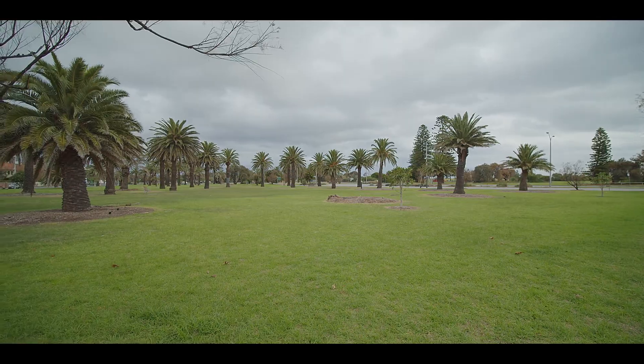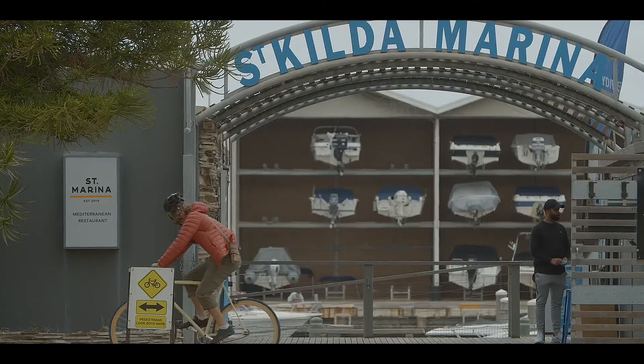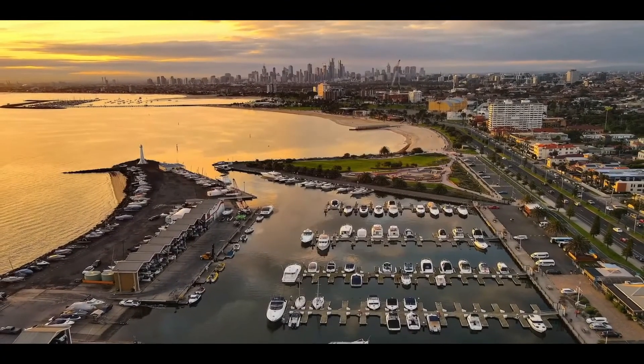And what a location — sitting on the doorstep of the beach with a park at the end of your street, Elwood Village around the corner, and a short stroll away is St Kilda Marina. So if you want cafes, you want lifestyle, you want walks on the beach, this is the one for you.